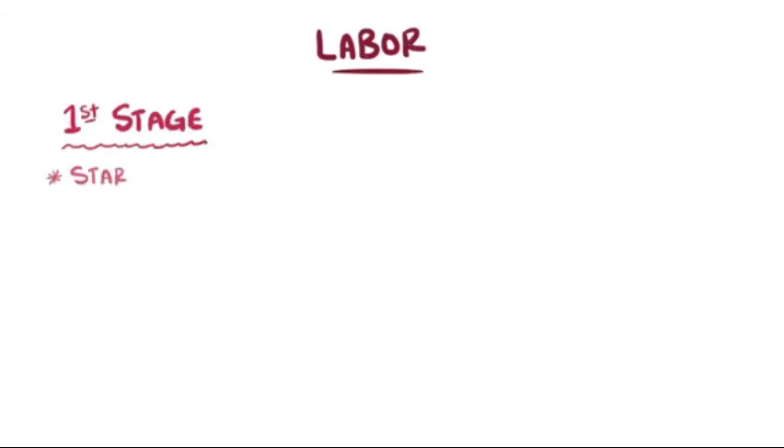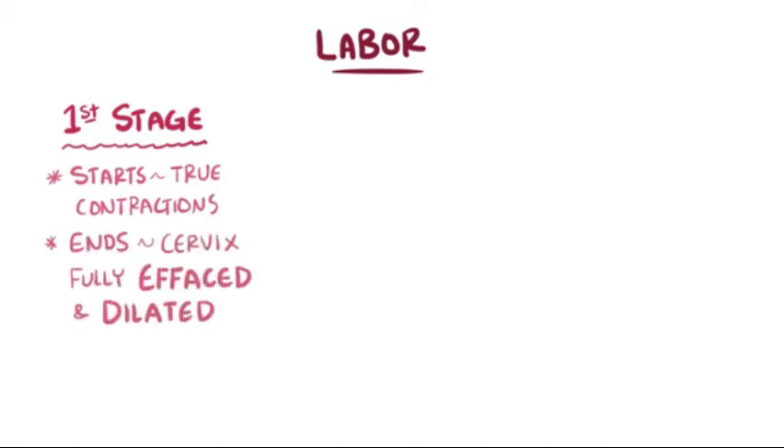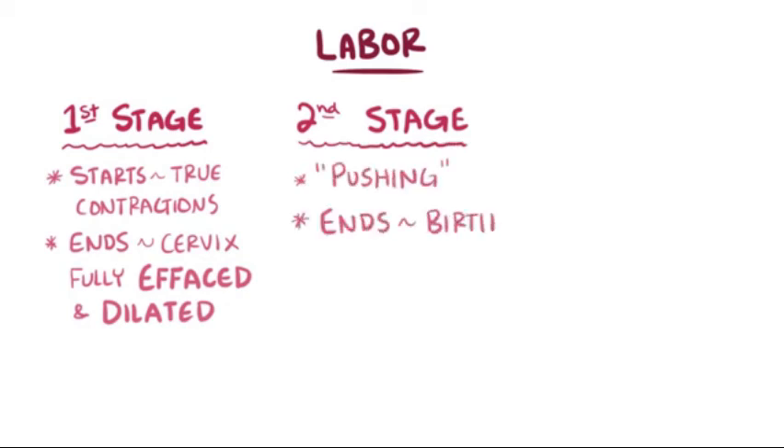As a quick recap, labor is composed of three stages. The first stage starts with true labor contractions and ends when the cervix is completely effaced and dilated. The second stage is the pushing stage, which ends with the birth of the baby. The third stage ends with delivery of the placenta.